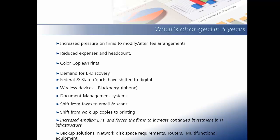Reduce expenses and headcounts. An ever-growing demand for color copies and prints. Demand for e-discovery. Federal and state courts have shifted to digital. Legal assistants are now tasked with e-filing, which requires them to break up the document into the court-mandated size. This can be a very time-consuming task.